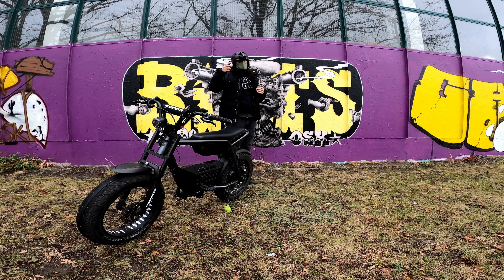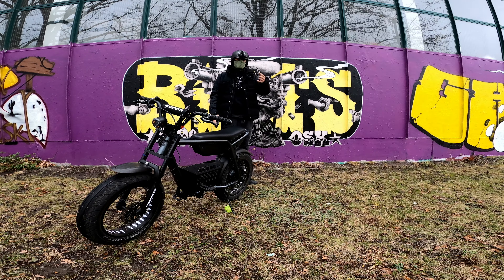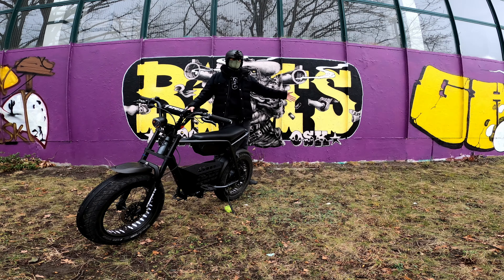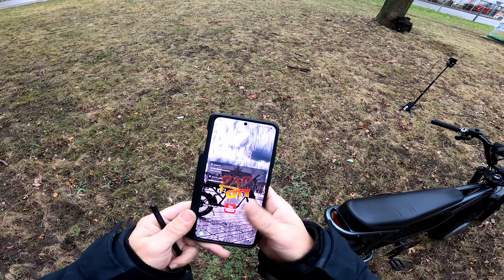If you want a Rad City hoodie, all you have to do is subscribe to Rad City and take part in these Rad Swag giveaways. So let's go through the prizes: we've got 10 Rad City hoodies in sizes medium, large, and XL, 3 custom art jobs from the Hawaiian artist, and a beautiful Super 73 mod from Herb Labs baskets. Good luck to everybody that entered the contest.